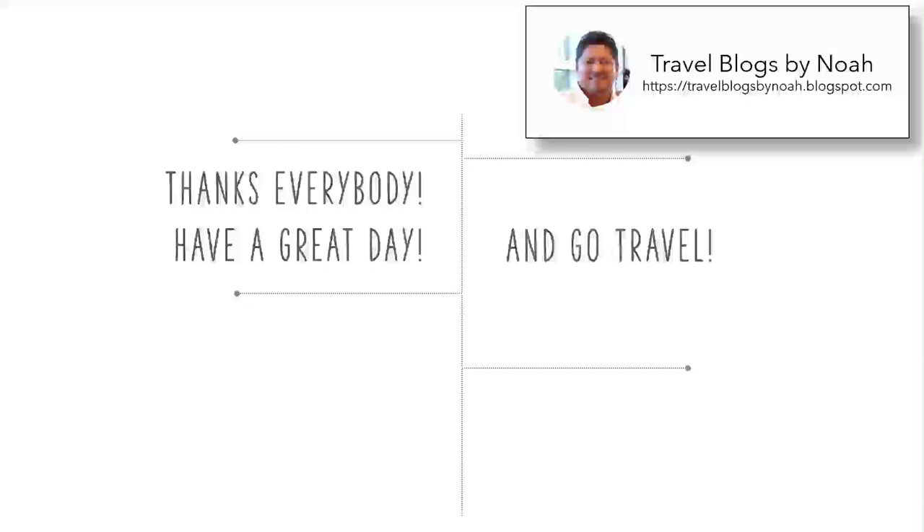Alright everybody, thank you so much for joining me. I've got plenty more details on my blog site at travelblogsbynoah.blogspot.com — the address is in the top right-hand side there. I'm so glad you could join us today. Have a great day, and if you get a chance to travel anywhere, just go and travel — take advantage of the opportunity if it arises. I think travel is one of the best educations any of us can get, so by all means, go travel. Thanks everybody.